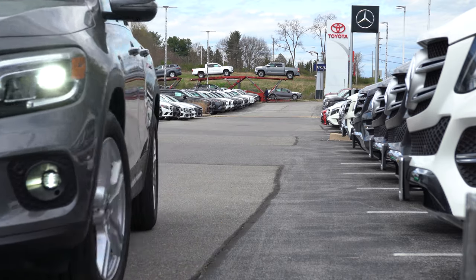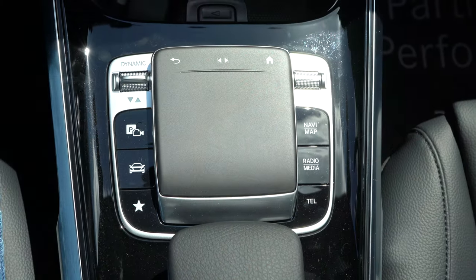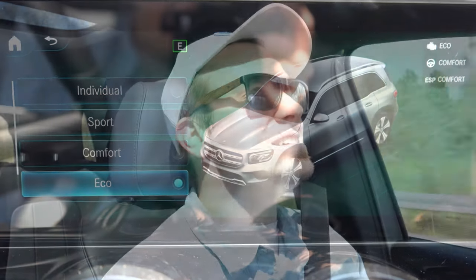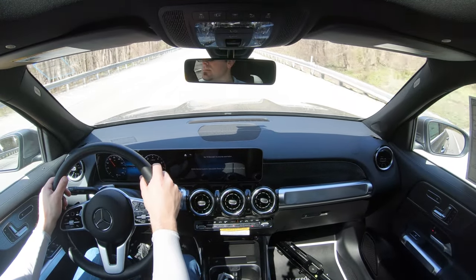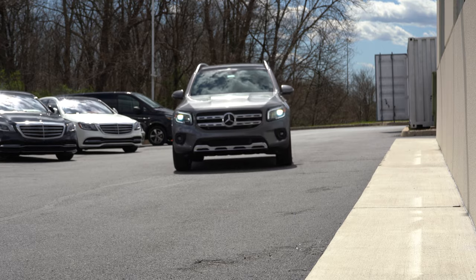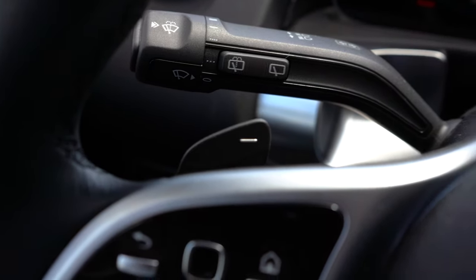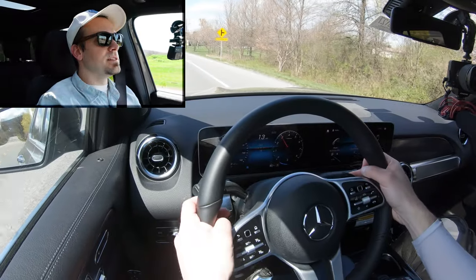There is Mercedes-Benz's drive modes system labeled Dynamic Select. That button is located right behind the cup holders and gives you Individual, Comfort, Sport, and Eco modes. I just put it in Sport mode and it immediately downshifted — it's going to hold the RPMs at a much higher level, giving you more power on demand, and it also adjusts steering sensitivity and throttle response. Now in Sport mode, let's hit a paddle shifter to get into manual shifting mode.